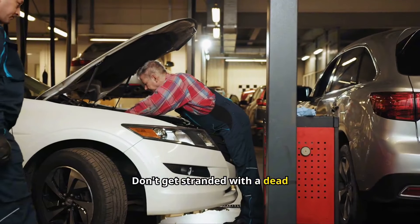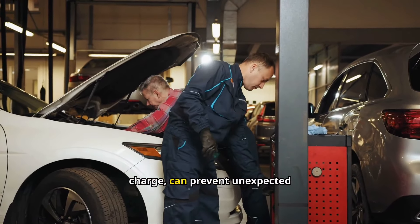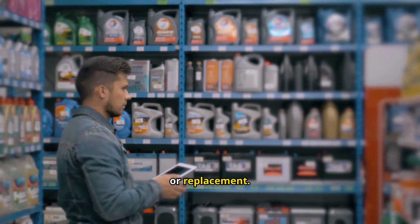Don't get stranded with a dead battery. Regularly checking your battery's health, including its terminals and charge, can prevent unexpected breakdowns. A quick inspection can save you from the inconvenience and cost of a tow or replacement.